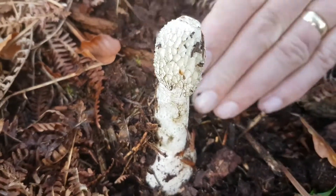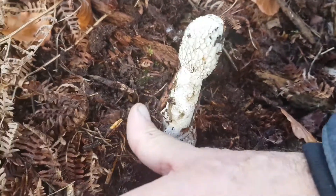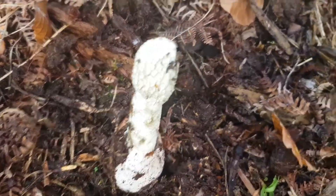Right, so this is a stinkhorn. It looks very much like a phallic symbol. I'm not going to dig this one up, because we found another one here, which is the egg.